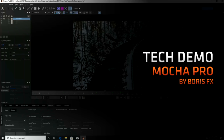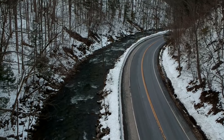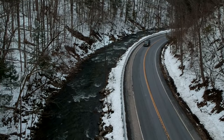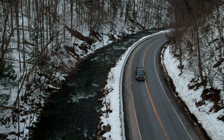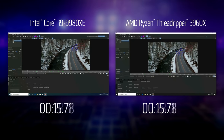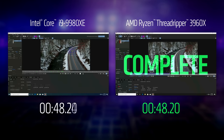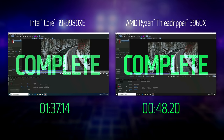The second demo was of Boris FX's Mocha Pro. This is a really cool piece of software which allows you to remove parts of a video — for example, this car here. The renderer then fills in the blanks behind where the car was, and we can see this working in real time. And this time, the 24-core 3960X is very clearly faster — in fact, twice as fast as the 9980XE. That's quite a result.